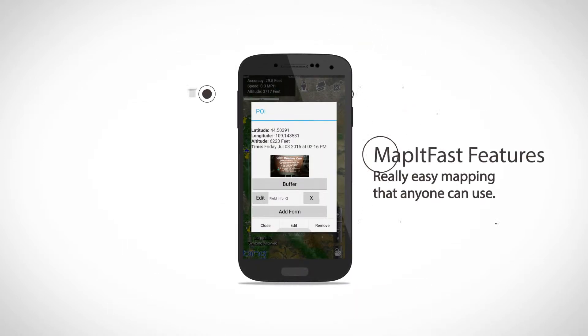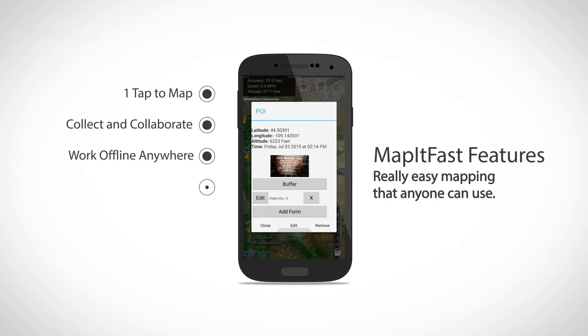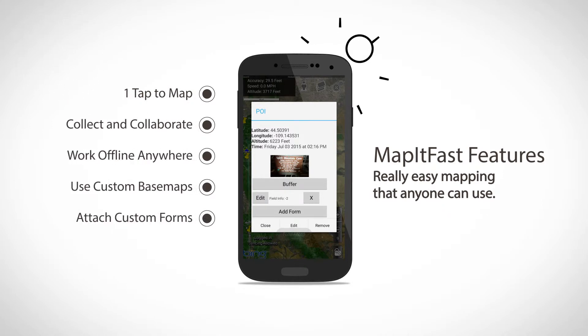Map-It-Fast makes it easy to map anything, from customers and crops to weeds and utilities. You can map it all with just one tap.